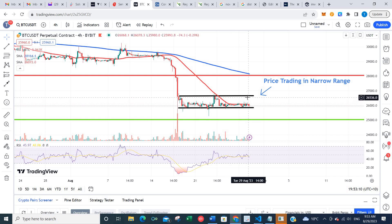What I'm looking for here is if we get a break above the top of the trading range, we may get a run up to this key resistance level up at around $28,000. Alternatively, if we get a breakdown from here, we may go down and test this key support level back down around $25,000.